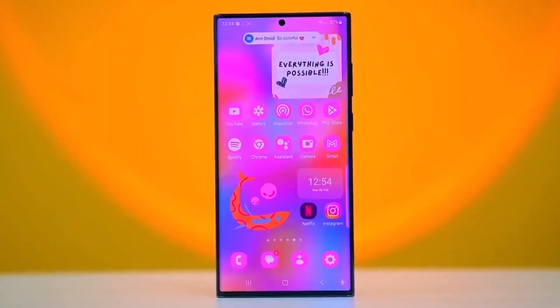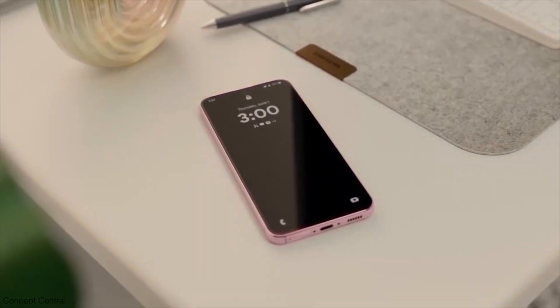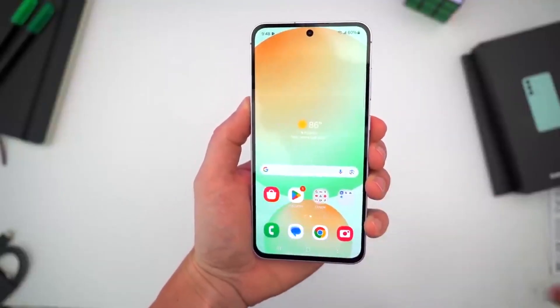Now that the update has dropped for the Galaxy Quantum 5, we could see it rolling out for the Galaxy A55 soon — potentially as early as next week. As always, the rollout depends on your carrier, region, and country.